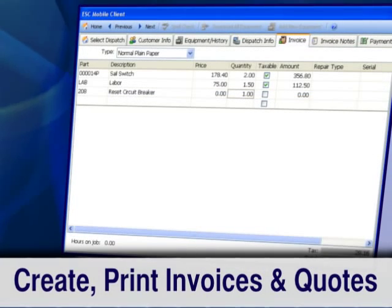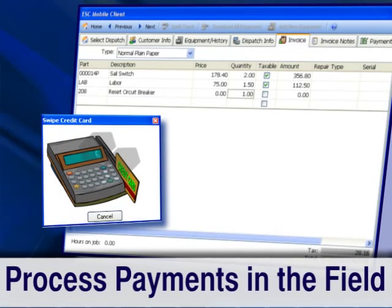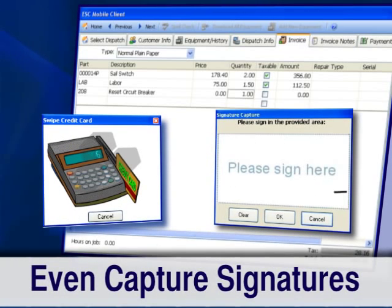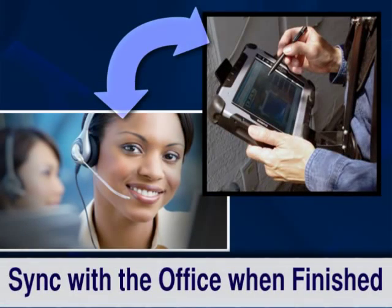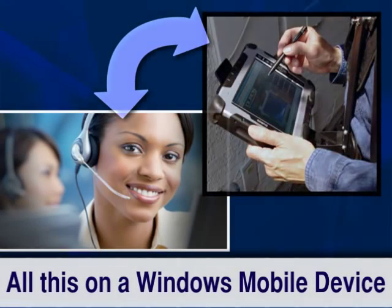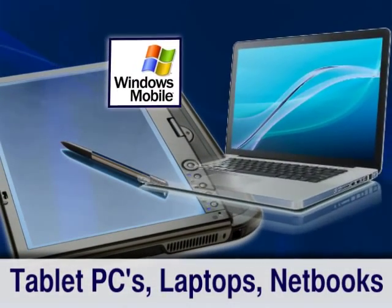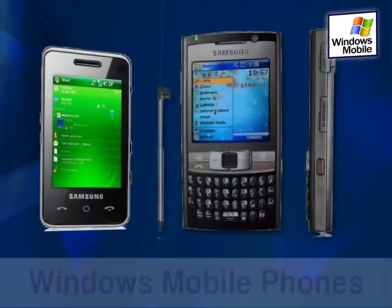You can even update statuses and track time on work orders. Plus, you can create invoices or quotes to print right on site, collect and process payments in the field, and even capture signatures with touchscreen devices. When finished, simply sync with the office to upload your data — all on Windows mobile devices ranging from tablet PCs, laptops, netbooks, and even Windows mobile phones.